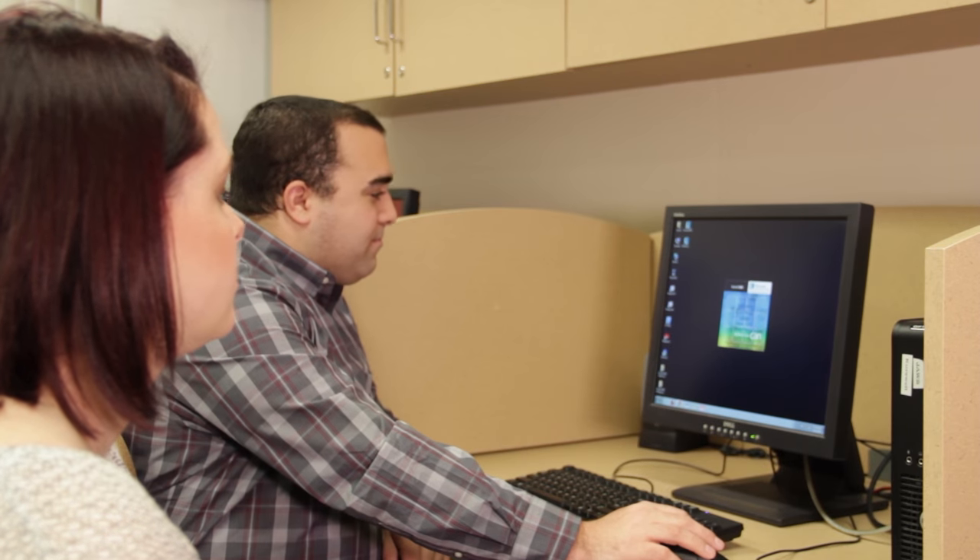Students also use the space to take tests and study. The lab is used for a lot of different purposes. It's definitely a steady site for students when they come and have a break between classes. It's quiet, they can use the computer and all the technology that's available. But it's also used for students to socialize, and we use it in terms of doing test proctoring as well.